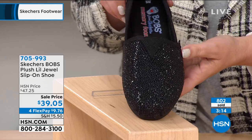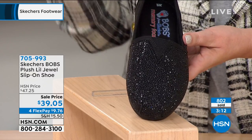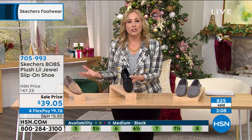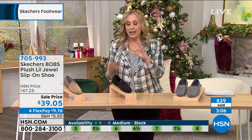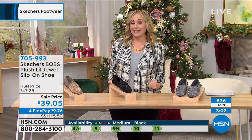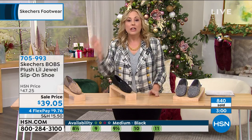These are going so quickly. $39.05. And when you buy one, Skechers is going to give one away — donate to someone who needs it. I love that. You feel good about it, you look amazing, you feel amazing, and then someone gets a free shoe.